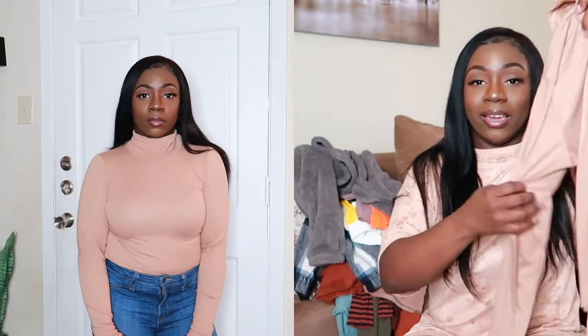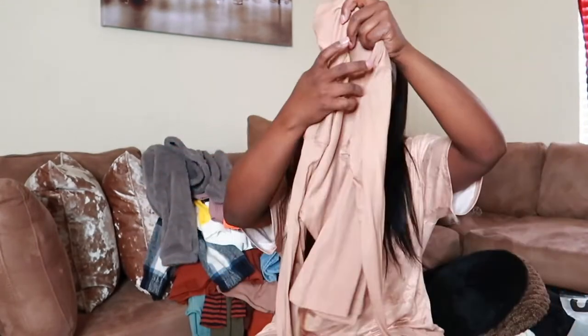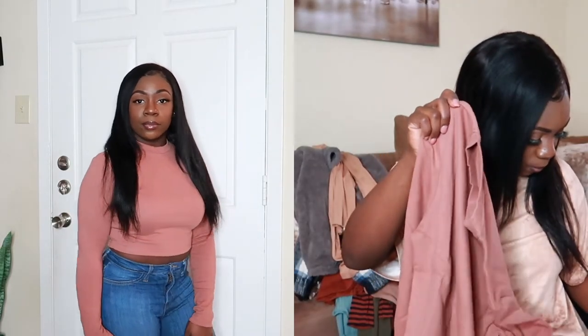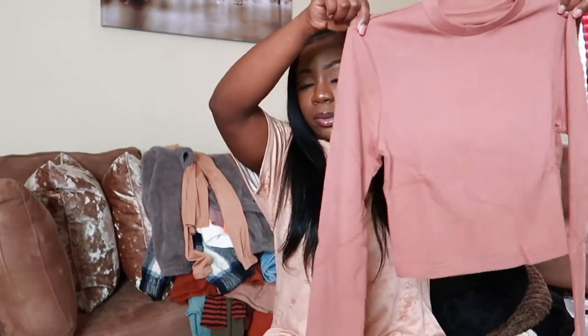The next shirt is the SHEIN Solid High Neck Slim Tee in khaki — a nude color — size medium. I love the quality: thick and stretchy. You can easily dress this shirt up. I also have the SHEIN Basics Solid Crop Top in redwood, size medium. It's almost like a mock neck but sits a little lower. It's a crop tee — really nice to layer under a jacket, perfect to go underneath outerwear.